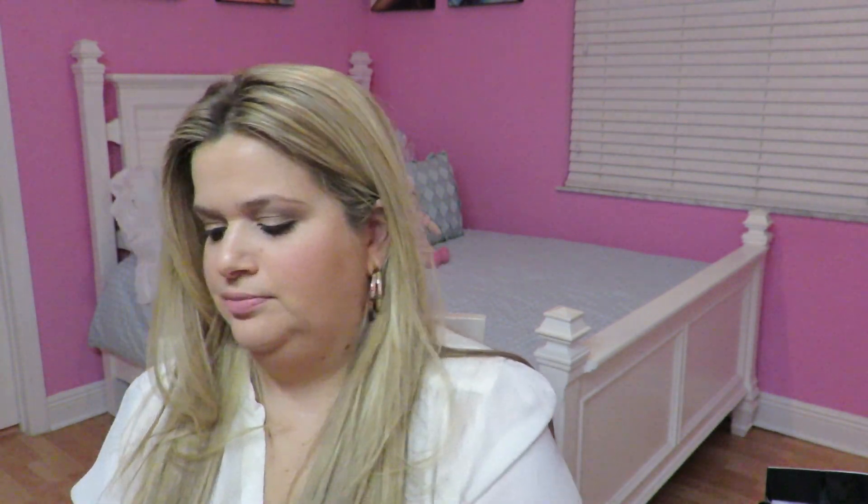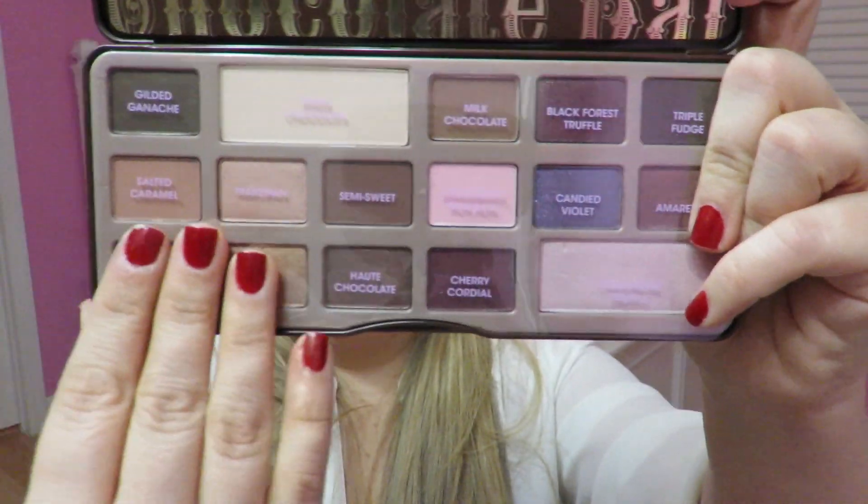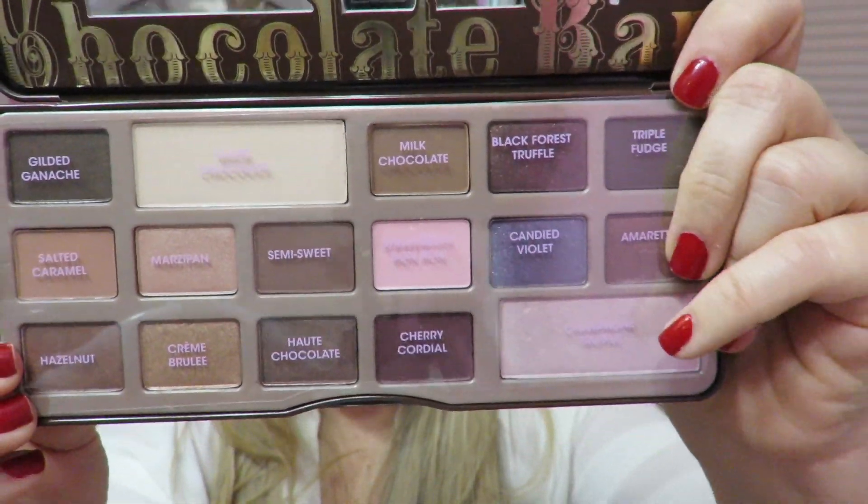I also purchased the Too Faced Chocolate Bar palette. It says it's made with 100% natural cocoa powder, which I thought was a funky concept. It looks like a big fat chocolate bar, and when you open it the shades are all laid out. I have yet to try this but I love neutral colors so I really wanted it. The eyeshadow names are listed on a little plastic overlay so you know what each shade is called. They say it smells like chocolate — and it does a little bit — but it's actually a very light smell, not overwhelming at all.